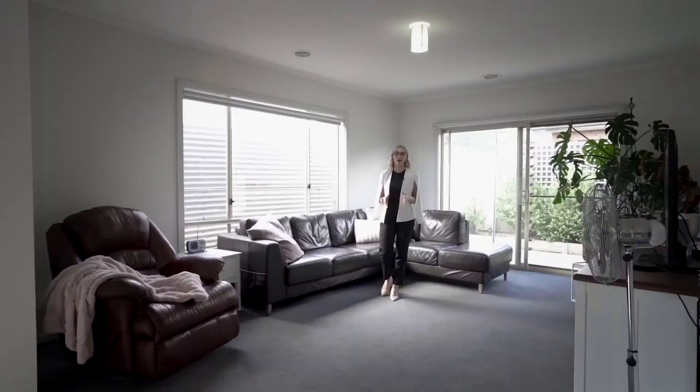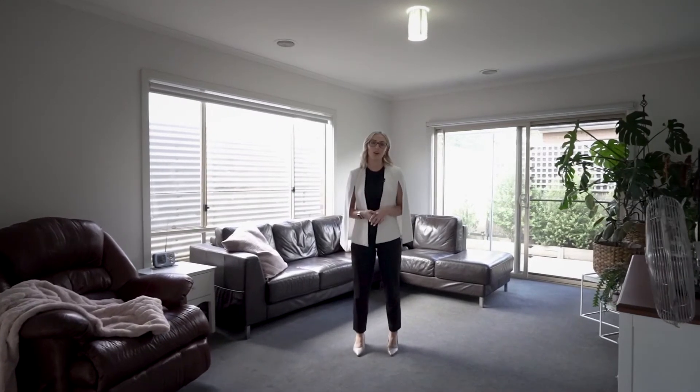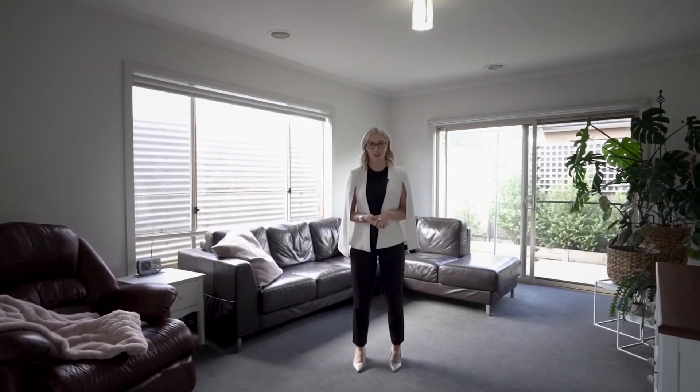You simply will not find a better example of a two-bedroom townhouse anywhere in Sebastopol. Call either Dan or myself to arrange your very own private inspection, or we'll see you at our next open home.